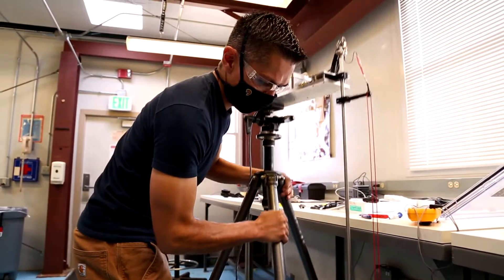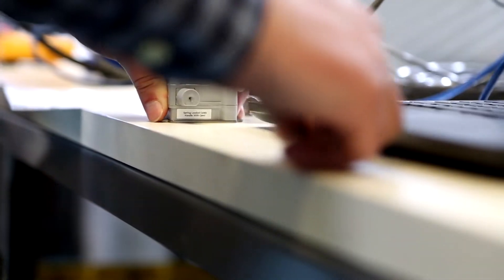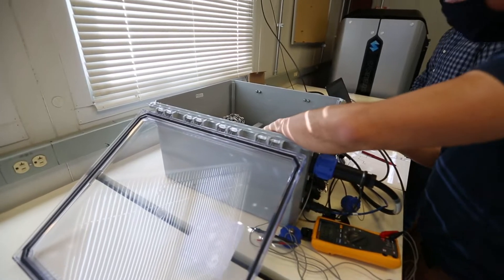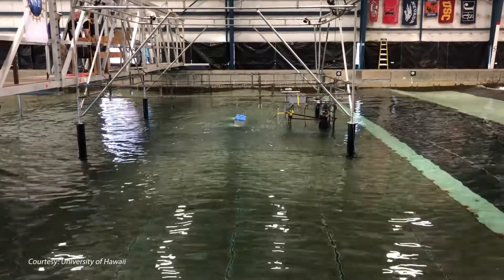NREL historically has been involved with the validation of new renewable energy technologies, and we have a lot of experience developing these systems to characterize the performance of new devices — bringing our past experience with wind and solar into ocean energy.